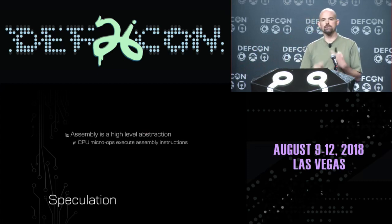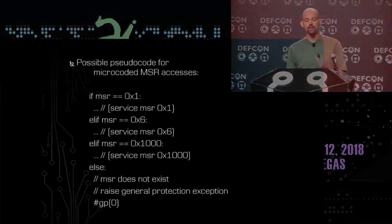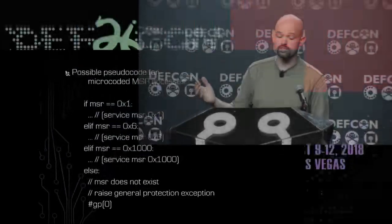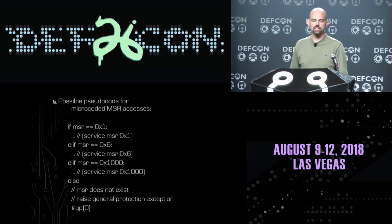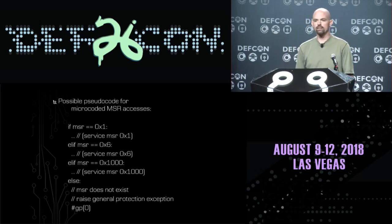The secret to figuring this out is realizing that assembly is actually a high-level abstraction. Underneath the hood of your processor, each x86 assembly instruction is broken out into micro-ops for execution by the CPU core. If we think about what the micro-code behind a read MSR instruction might look like, it might check: are you trying to access MSR number one? If so, handle it. Otherwise, are you trying to access MSR six? If so, give you the contents of MSR six - and so on, until if it hasn't matched any existing MSR, it throws a general protection exception. We'll see evidence that this can't be implemented as a jump table.